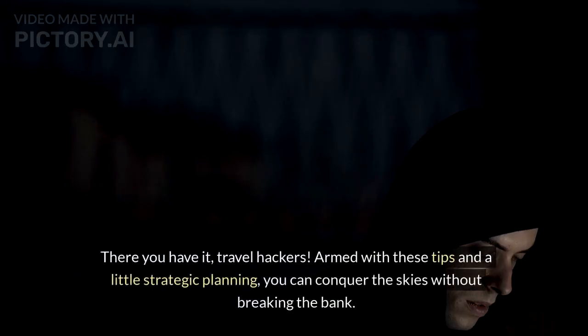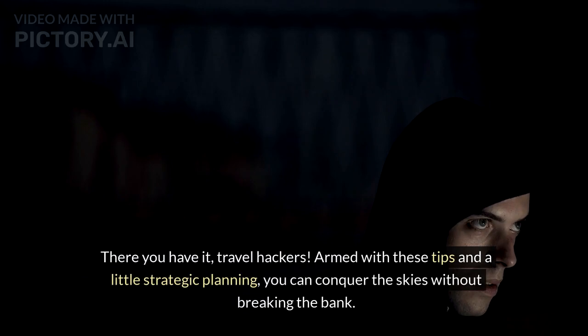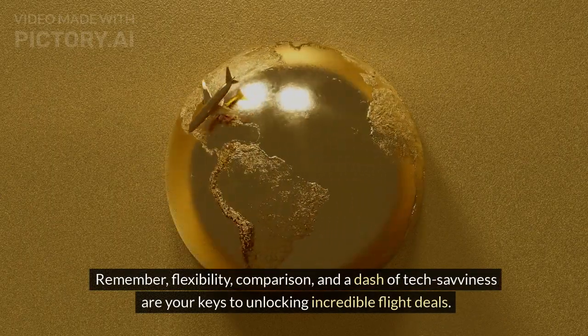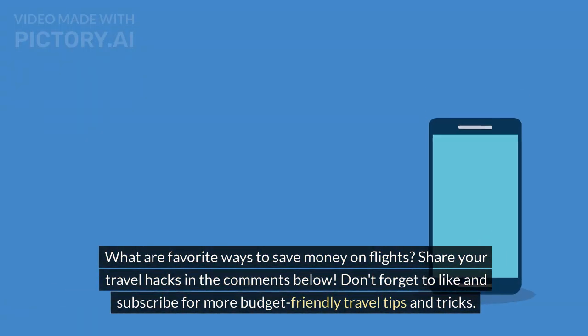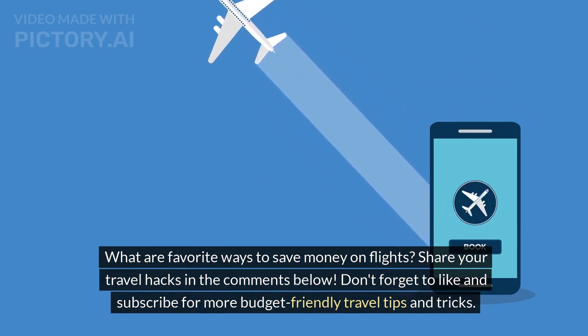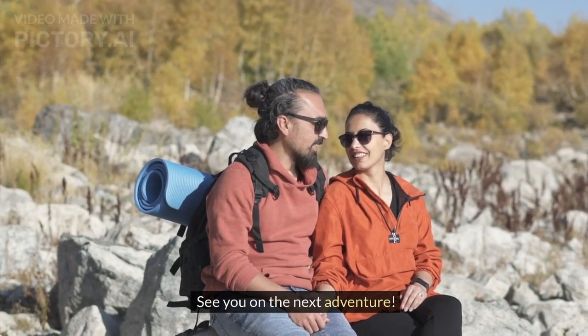There you have it, travel hackers. Armed with these tips and a little strategic planning, you can conquer the skies without breaking the bank. Remember, flexibility, comparison, and a dash of tech savviness are your keys to unlocking incredible flight deals. What are your favorite ways to save money on flights? Share your travel hacks in the comments below. Don't forget to like and subscribe for more budget-friendly travel tips and tricks. See you on the next adventure!